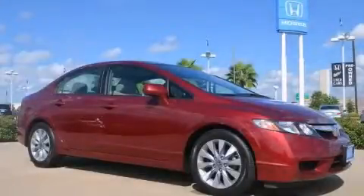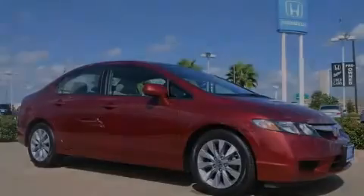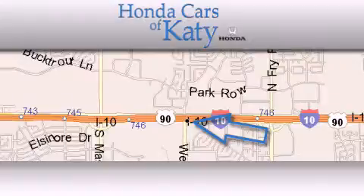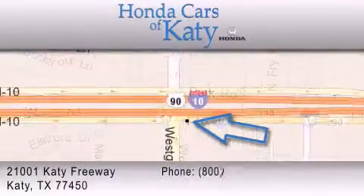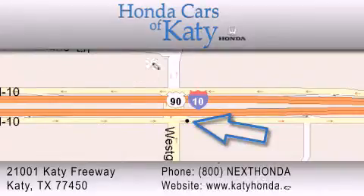Stop by today and test drive this vehicle for yourself. Honda Cars of Katy is located at 2101 Katy Freeway in Katy. Our goal is to exceed all of your expectations to ensure that you'll return for future visits.